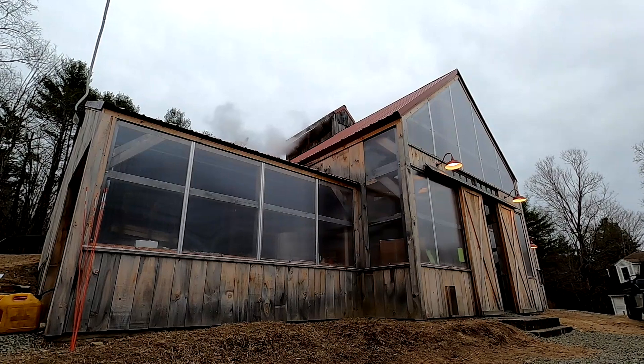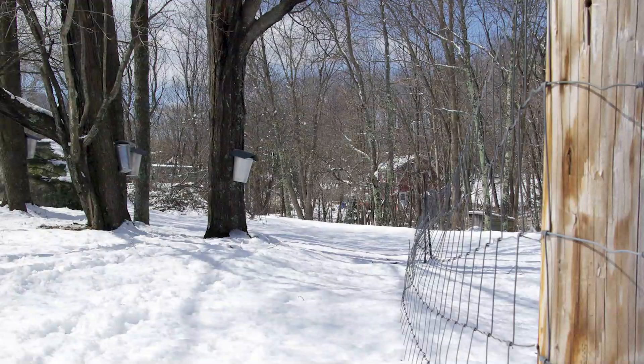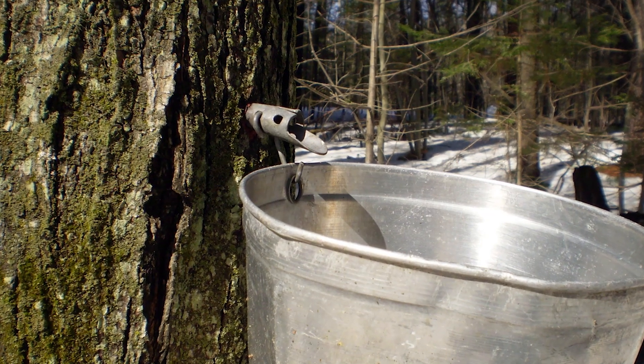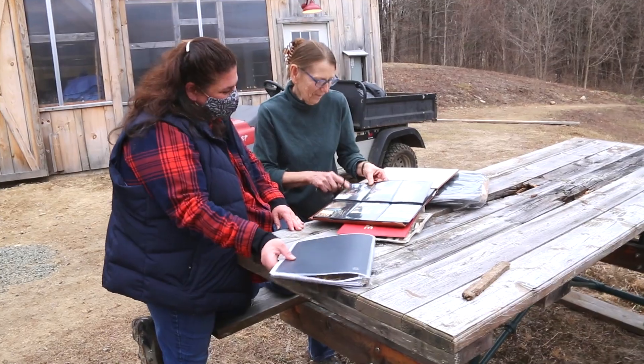We have been here for over 49 years and have produced syrup for at least 46 to 47 years. It was started with the bare bones of used equipment, and we got the itch to do more and more. Each year we expanded — we did over a thousand buckets by hand and processed it in our older building for over 40 years.